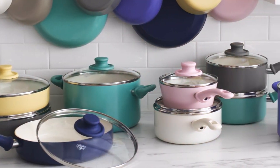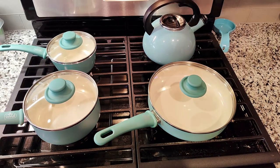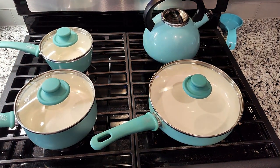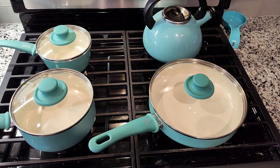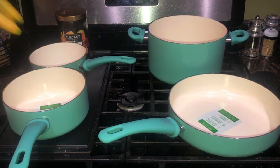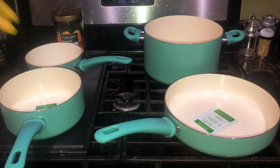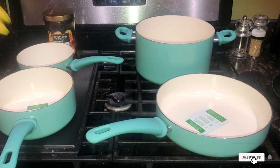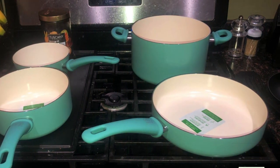The set is impressively versatile, suitable for all stovetops except induction, and is oven-safe up to 350 degrees Fahrenheit. Durability is also a key feature, with the thick aluminum construction providing excellent heat distribution and resistance to warping. The inclusion of glass lids allows for easy monitoring of cooking progress without losing heat or moisture.